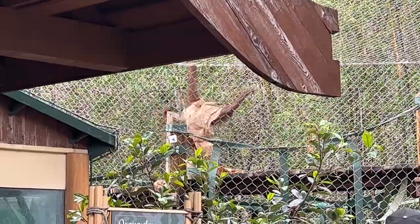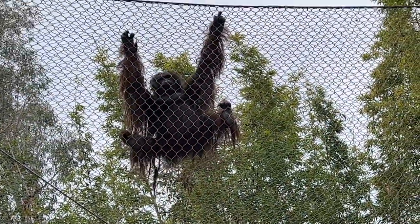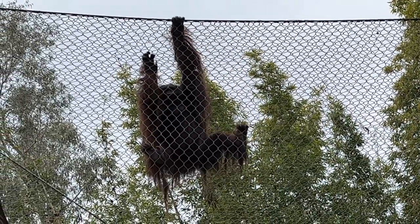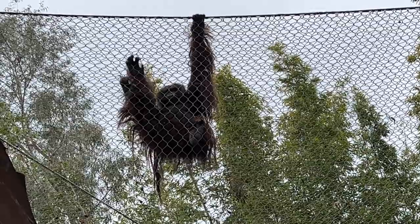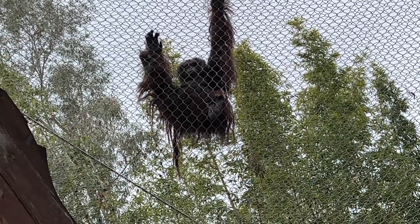Look at what it's doing with that paper — it's at the limit of the net. It's putting its hands outside! It's trying to escape. On the other side, like hi! Look at his big feet.